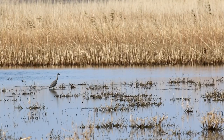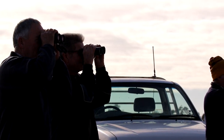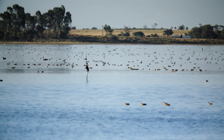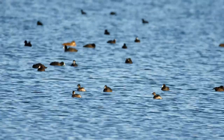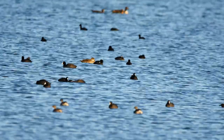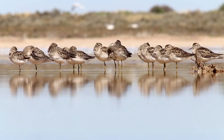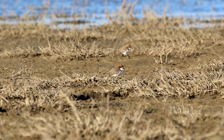Waterbirds have responded to the environmental flows implemented over the last couple of years in a very positive way. The last count in mid-January, we got up to 27,000 waterbirds, which is the highest number we've recorded since environmental flows were directed into the wetland. There's still a lot of deep open water species present, but more of the shorebirds that prefer the muddy, shallow shorelines are also turning up now as well.